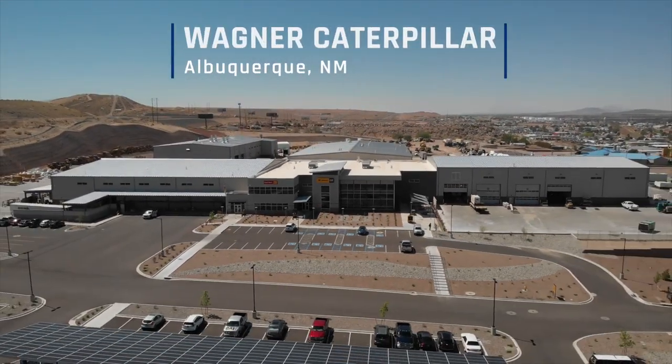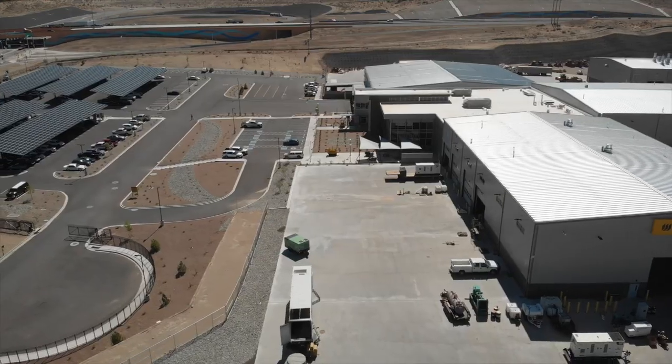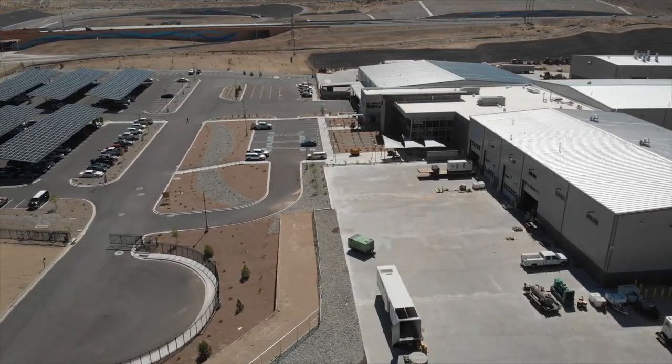As a general contractor, we're concerned about the entire facility — not just the buildings, but everything: all the outline structures and the infrastructure. Bradbury Stamm is the largest contractor in the state of New Mexico.